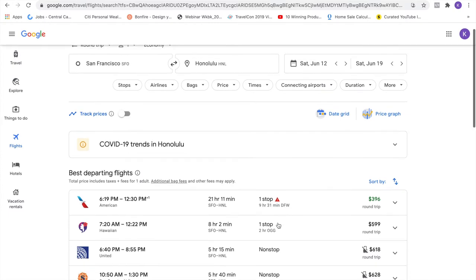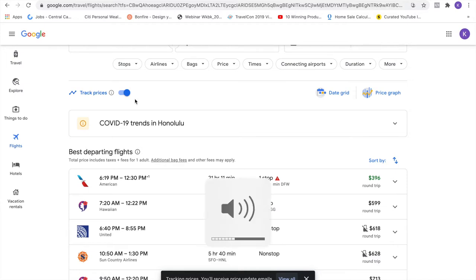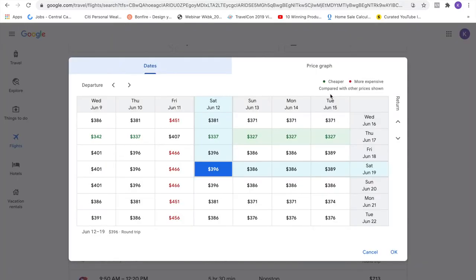Some of these fares are not bad for summer. I remember one summer it was upwards of $700 to fly from the West Coast — these are not bad. But look at the upper left where it says 'track prices.' Make that blue, because then anytime the prices change up or down within 10%, Google will send you an email and you'll know when to book. You also have a date grid on the upper right — find the green colors, because that's when you're going to get the least expensive airfare.